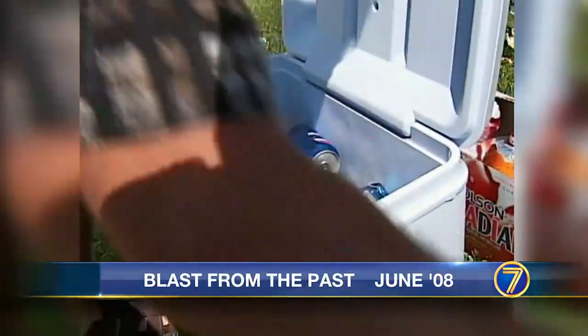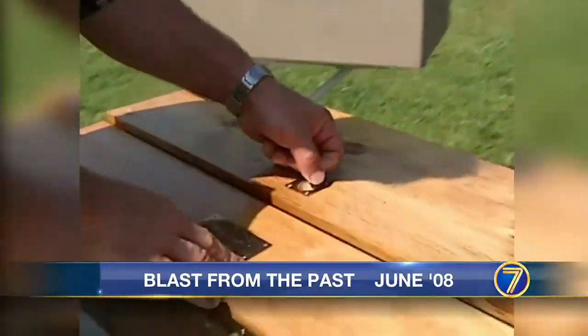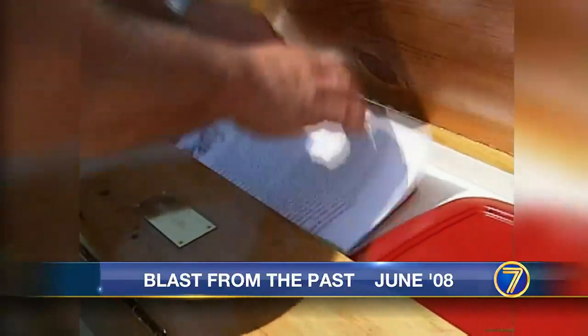Jeff Helmer invented a cooler. Nope, not the one you use for keeping those drinks ice cold at your barbecue. But this one — it's called the Party Cooler, a cooler with inserts for your food containers.